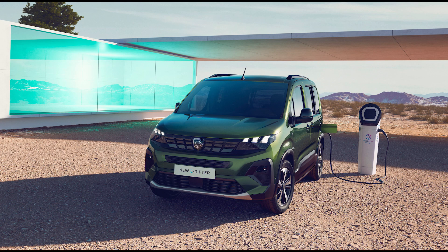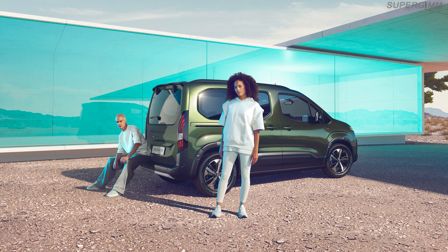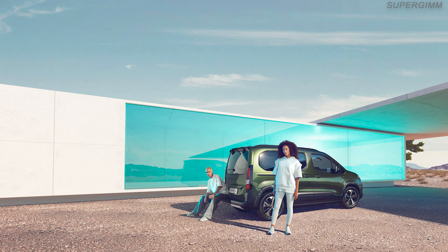The new Peugeot e-Rifter is in line with the values and concerns of its customers who are optimistic and active, looking for a vehicle with a modern look, with the latest connected technologies. They want a vehicle that is close to nature, contributing to the energy transition, with plenty of space inside for optimum comfort.